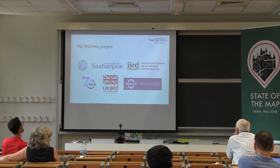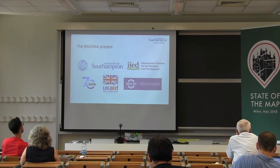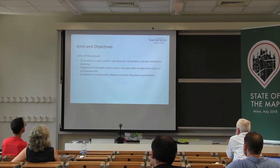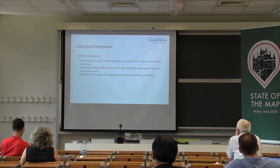I've recently returned from helping to run a training exercise in Kenya and an extension to the BRACE programme, which is building resilience and adaptation to climate extremes and disasters. Here we have been training local government staff to become trainers themselves and to convey the mapping process to the pastoral communities themselves. My presentation is going to focus primarily on Kenya, purely because this is the current area of focus for the project, but is very relevant in terms of decision-making policy.